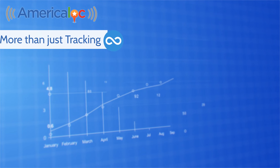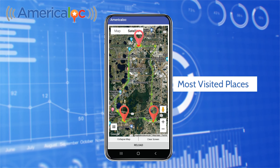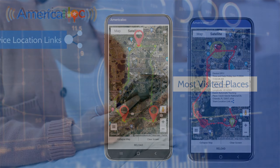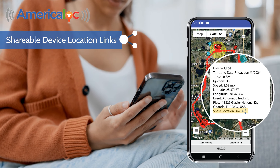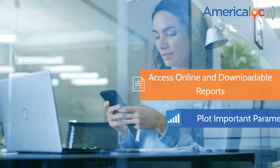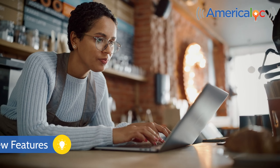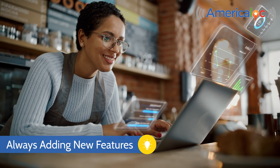More than just tracking, super useful features analyze data to create a visual map of the most visited places. Shareable device location links for customers or family, online and downloadable reports that plot important parameters, and much more. We are always adding new features to our tracking platform.